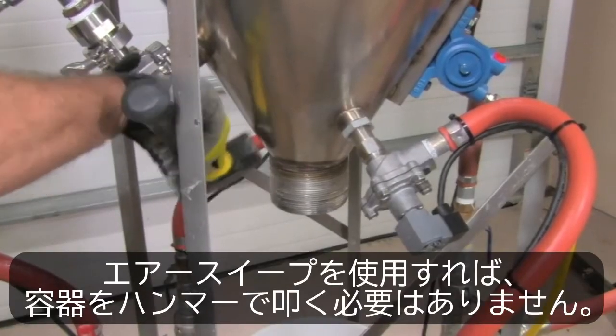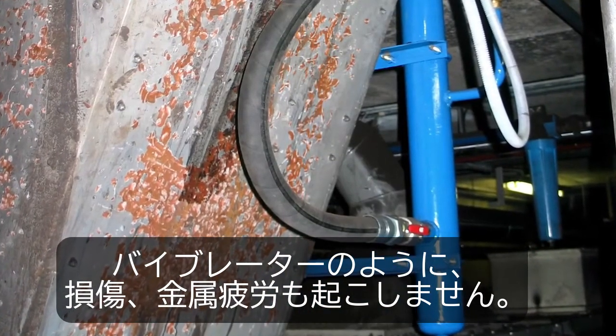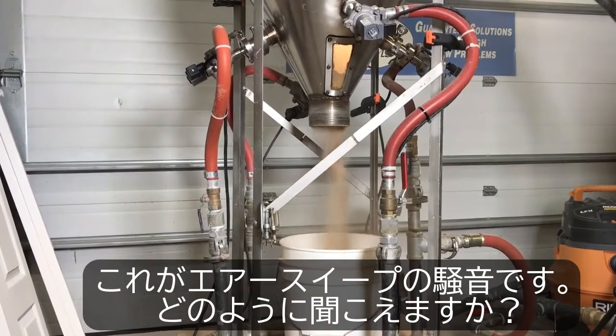AirSweep doesn't deck vessels like hammers or cause wear, tear, and metal fatigue like vibrators. And it's definitely a lot quieter. Hear the AirSweep? Neither do we.